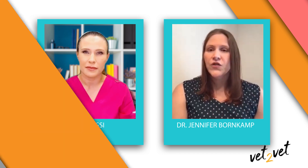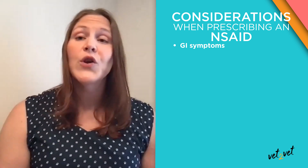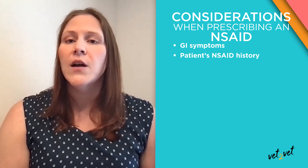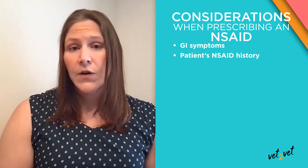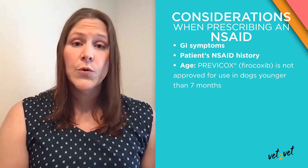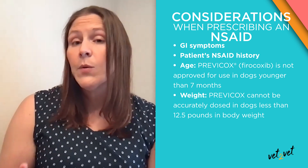That's a good question and it can be really confusing. First, we want to make sure the dogs don't have any GI signs — no vomiting, diarrhea, or inappetence — because we won't know if something is an adverse effect or if the dog is just ill. You also want to get a history of what the patient has been on with non-steroidals. Have they been on something in the past that didn't work well? Some owners have a really bad association with a particular drug. And you need to consider patient age, because Prevacox is approved for dogs over seven months of age and over 12 and a half pounds.